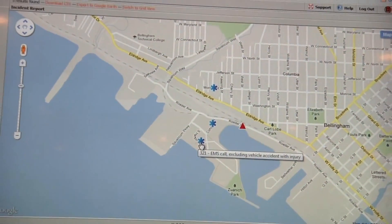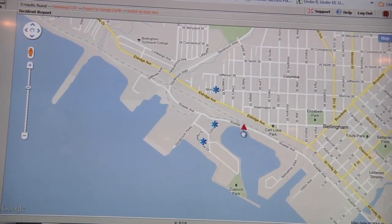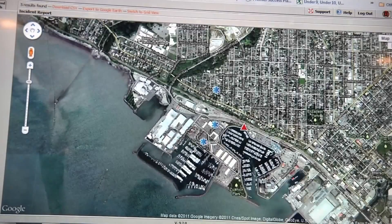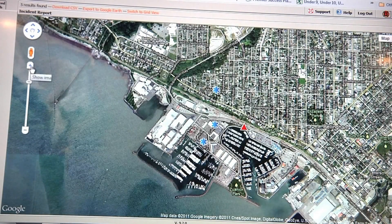The EMS incidents are labeled in blue with this icon, and the fire ones are labeled red. You can see what type they are, and if we had any others they'd be labeled green. If I want to switch to satellite image I just click this and it switches, and you can even zoom in on that.